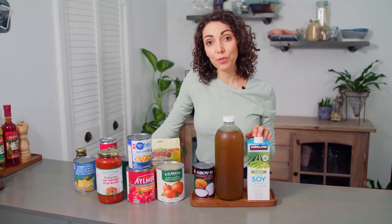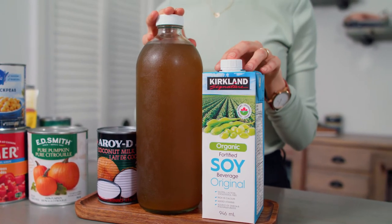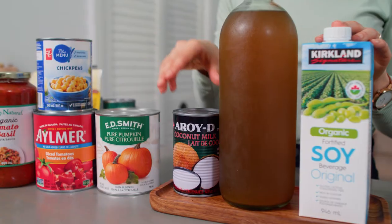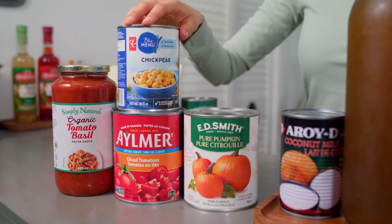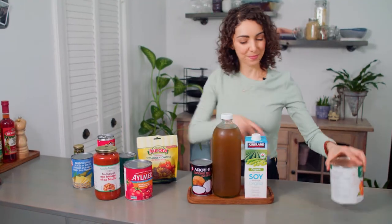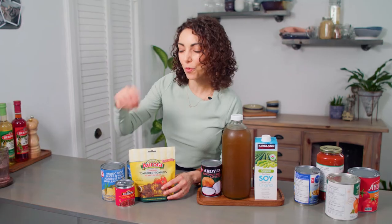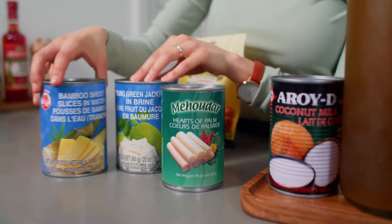We have plant milk, which is fantastic because it's shelf-stable — it doesn't need to be refrigerated until you open it, so you can always have this in your pantry and don't have to run out to the grocery store every few days for milk. Then veggie broth — ours is always homemade from the scraps of the vegetables we use every day. Coconut milk, pumpkin puree, canned tomatoes, tomato sauce, canned beans, and some of our new favorites.